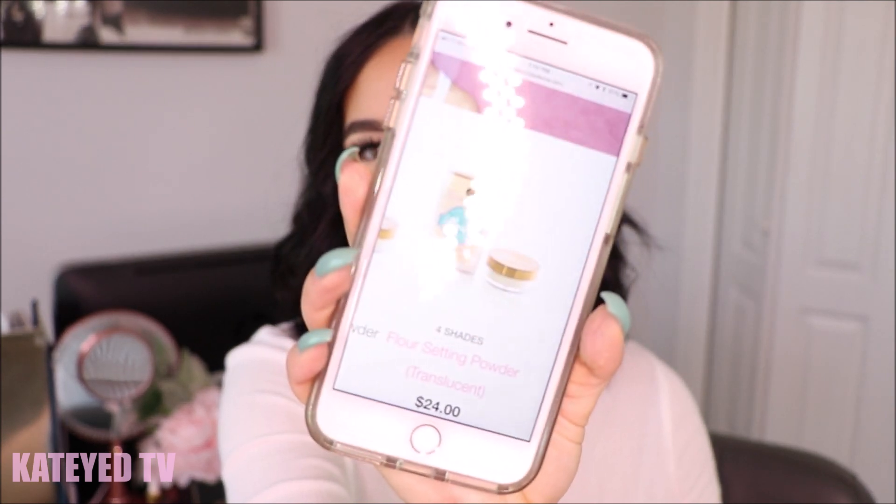Beauty Bakerie's flower setting powder comes in four shades — brown, pink, translucent, and yellow. I went with translucent because I feared the yellow might look a little dark on my skin tone. It's $24 for a jar containing 14 grams, approximately 0.49 ounces. It comes packaged in a cute little flower bag, very well thought out. They're based in the States, so it shipped really fast.